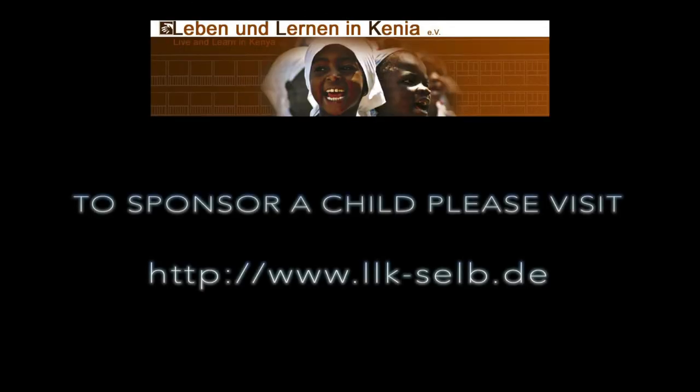If you would like to sponsor a child like Peter, please contact Live and Learn Kenya on the website at www.llk-selb.de.